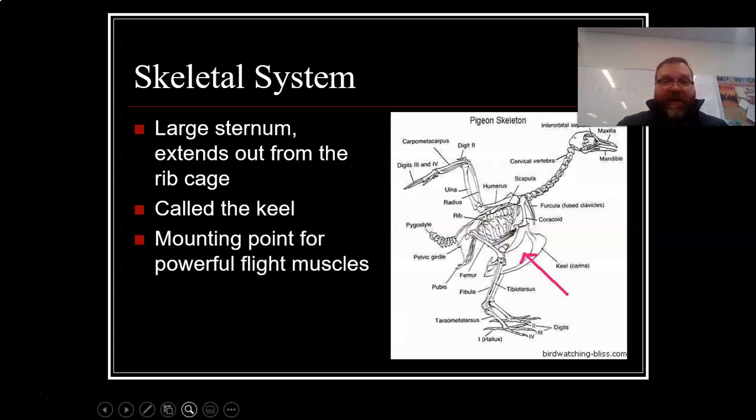They have a large sternum that extends out from their rib cage — that's the red line there. That's the sternum, also called the keel. It's the mounting point for powerful flight muscles. So when you have a chicken breast that you eat, that big breast muscle has to attach to a really strong bone; otherwise it's going to pull away. That muscle is necessary for flight, so it's got to have something strong to attach onto. That's the keel.